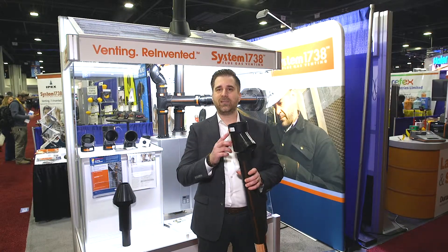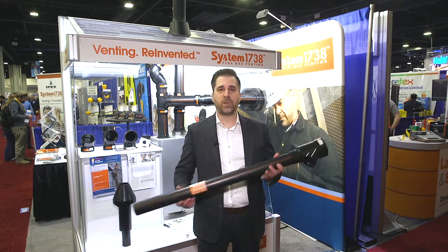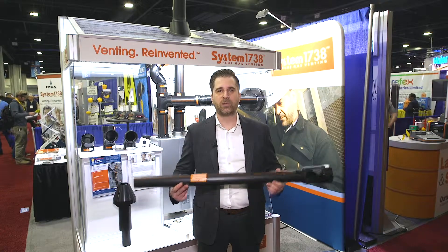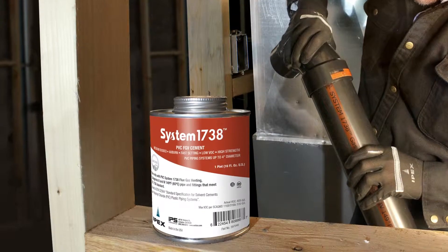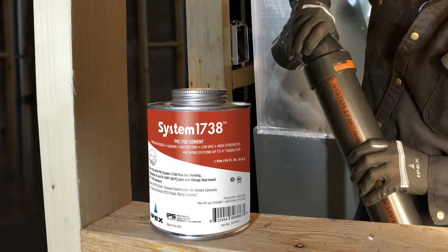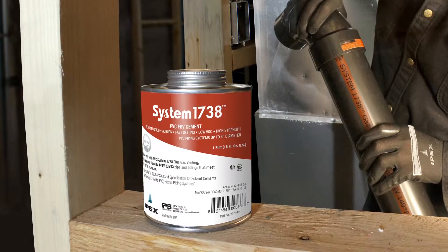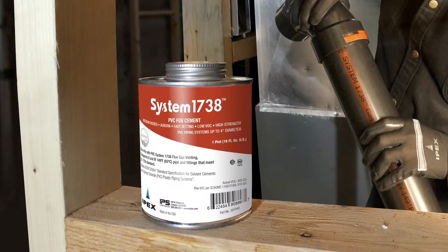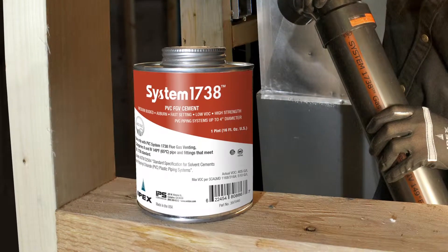Each and every fitting contains two black and orange labels that consist of the same information. This helps identify the pipe and fittings as venting components not only for the contractors but for the inspectors as well. The cement that comes with System 1738 has a colour formulated to match the colour of the print line, and also contains an optical brightener so that under a blue light an inspector or contractor can identify that the proper cement for the application has been used.